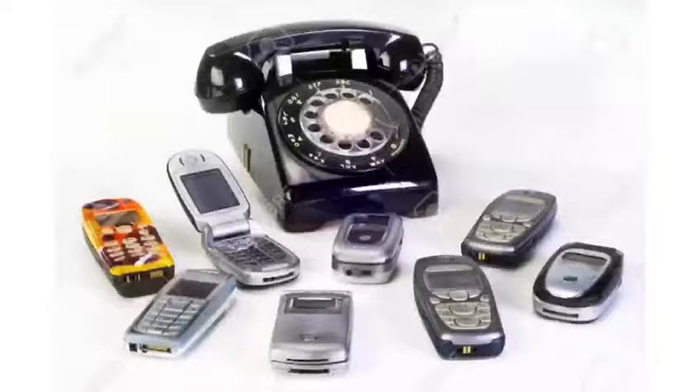Some models still on the market allow the battery to be removed. The physical keyboard is something that currently is not seen as often, since most cell phones now have a touch screen.